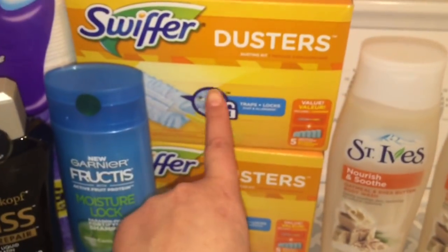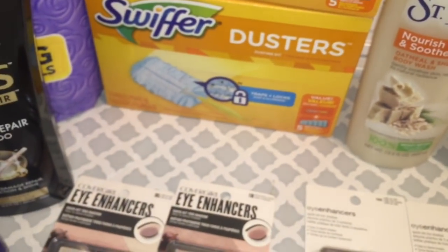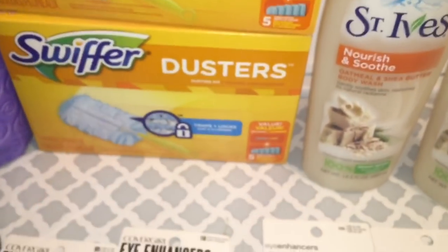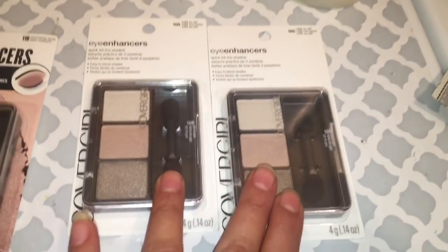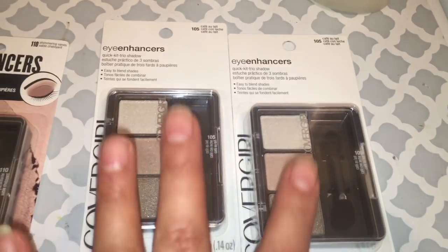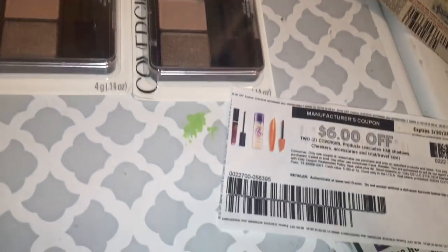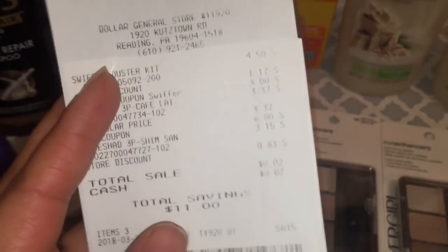I wanted to get another duster to do the same transaction but didn't find one at first, so I did a fourth transaction. I got another Swiffer Duster five-count at four dollars and fifty cents and used another digital coupon for three dollars off one from a different account. I also got two more CoverGirl eyeshadows at three dollars and thirty-seven cents each and used another printable coupon for six dollars off two — still available on coupons.com. For this transaction I only paid two cents. I'm not sure what caused the difference, but I paid only two cents.